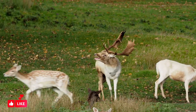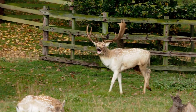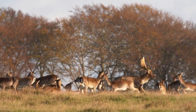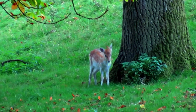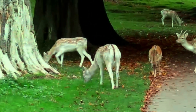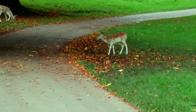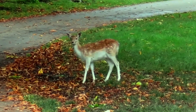Mating season, or the rut, occurs in the fall, typically from October to November. During this time, males become more vocal and aggressive when competing for mates. After a gestation period of about 230 days, does give birth to a single fawn, although twins can occur occasionally. Fawns are born with spots on their coat, which helps provide camouflage in their early days. The mothers care for their offspring until they are old enough to forage on their own.